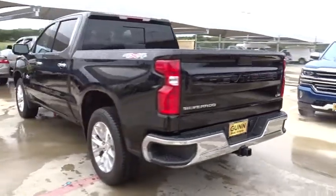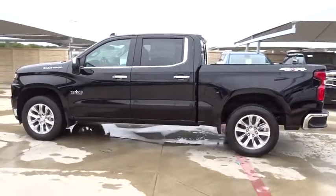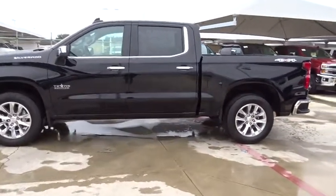Power passenger seat, keyless entry, traction control, steering wheel audio control, remote engine start, stability control, tow hitch, backup camera.